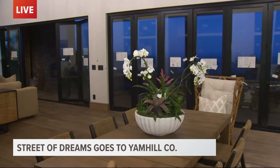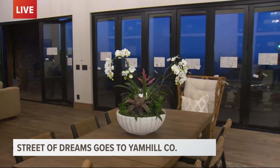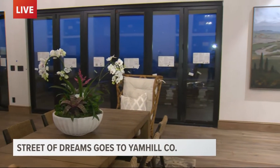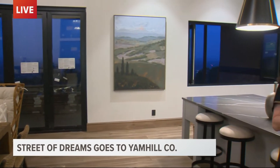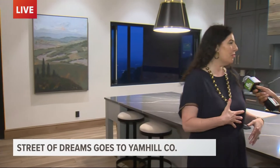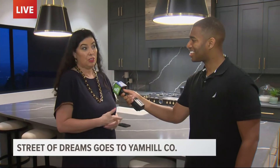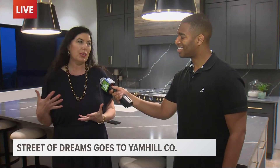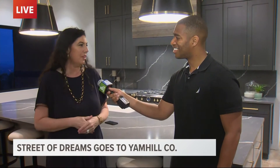Is this sort of a wine country theme? You said this house is for entertaining. It is. I really think the person living in this home is going to bring their friends and family and enjoy this beautiful kitchen. We also have a back kitchen, which is also called a scullery. I just think people are going to come here, maybe go out wine tasting during the day, come back, enjoy a meal together.